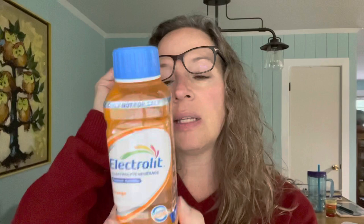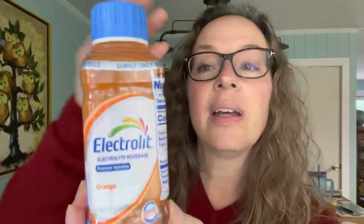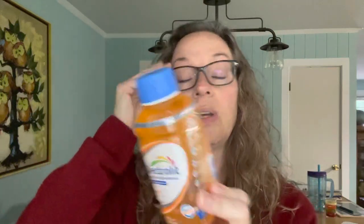The next item in the Daily Goodie Box is Electro-Lit Electrolyte Beverage. This is the orange flavor. I've tried this before — it's really excellent for sports. It has ions, magnesium, potassium, calcium, sodium, glucose, and sodium lactate. There are no preservatives in this and it's only 70 calories. Really excellent for sports, but also if you have a stomach bug or whatever else, it's just really excellent.